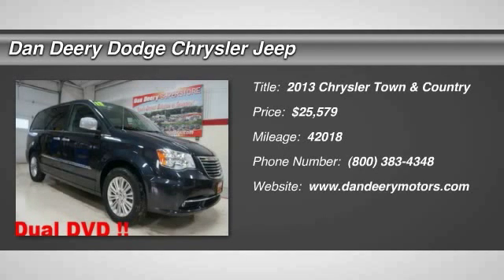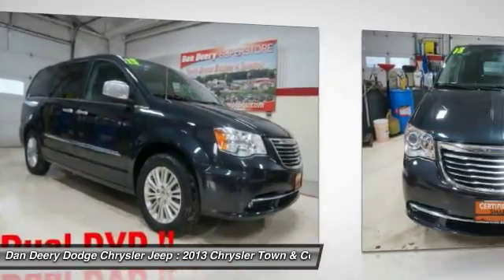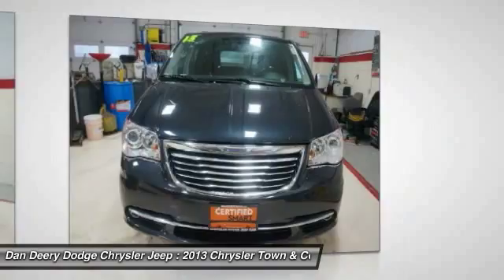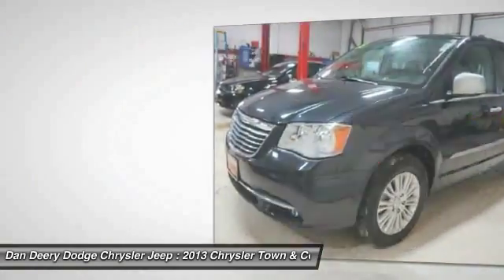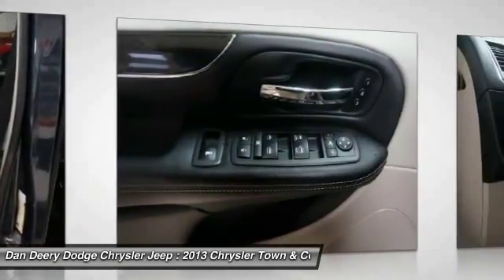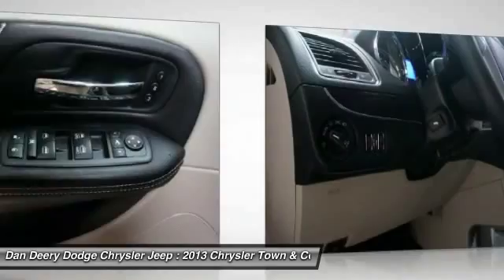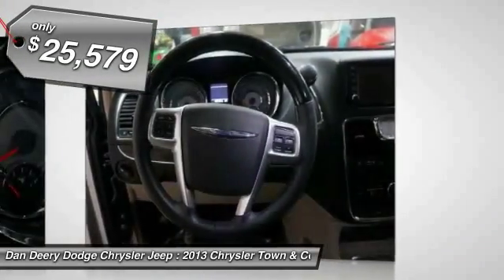The 2013 Chrysler Town & Country. Town & Country's V6 engine provides plenty of power while still providing the fuel efficiency you look for in a vehicle. Tow up to 3,600 pounds when your Town & Country is equipped with the towing prep package. Seat seven comfortably and choose from stow-and-go seating or the innovative swivel-and-go seating. And it's priced below $30,000.